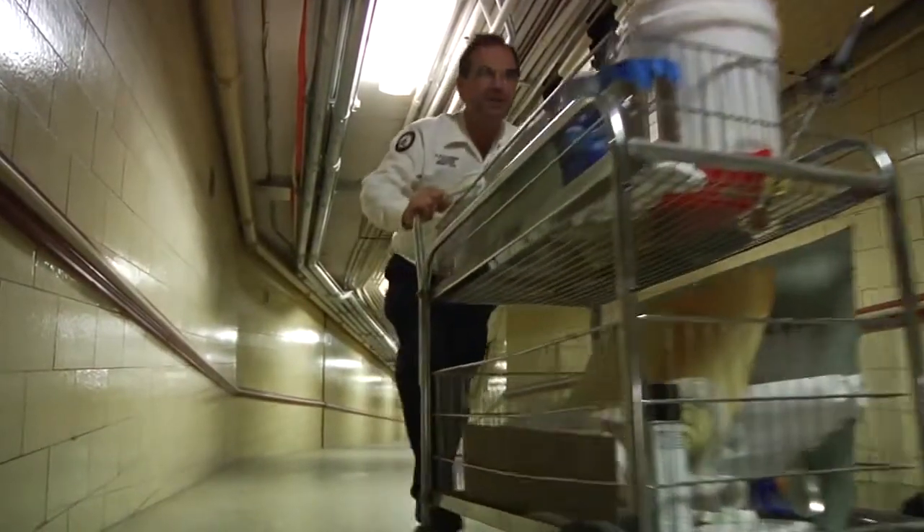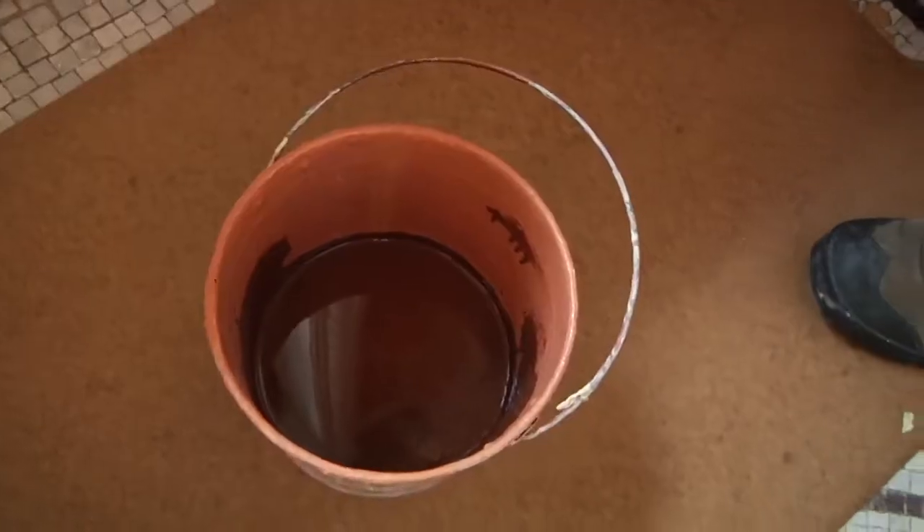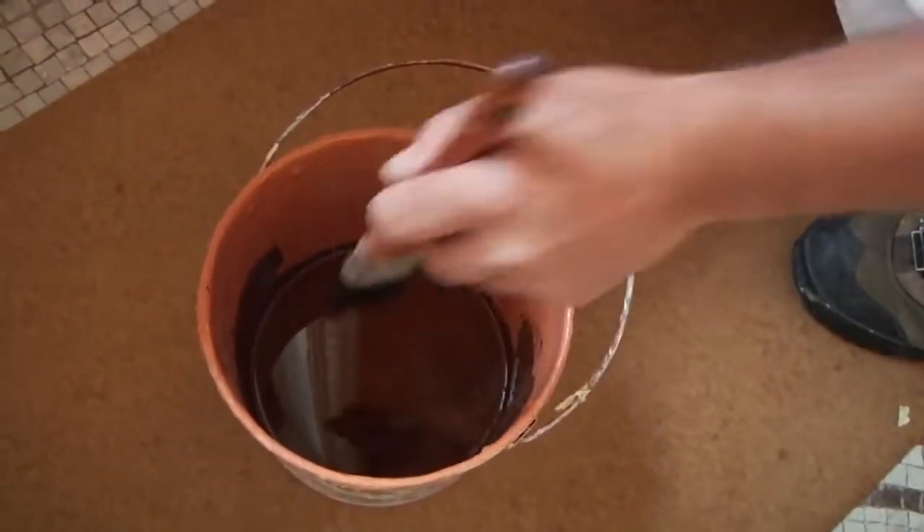Now that the base coat is dry, we're going to apply the glaze coat. The glaze is a transparent color over the opaque ground. Ron is applying the glaze, so I'm going to let him describe what he's doing and why. The glaze has a feeling of depth — you're not just on a flat surface. You can see through it and the light reflects back out, and the color becomes much more rich and vibrant.